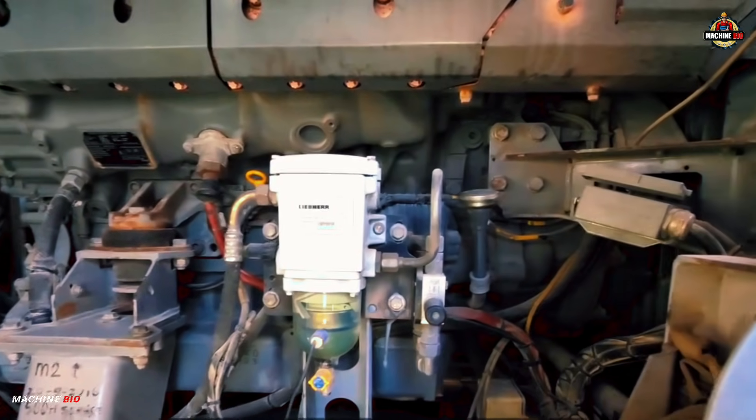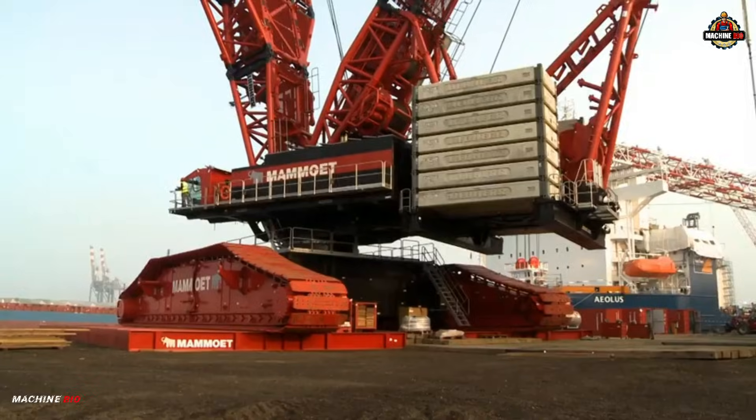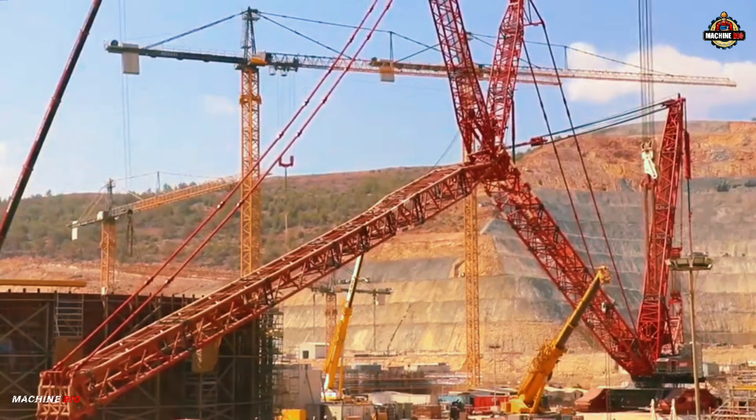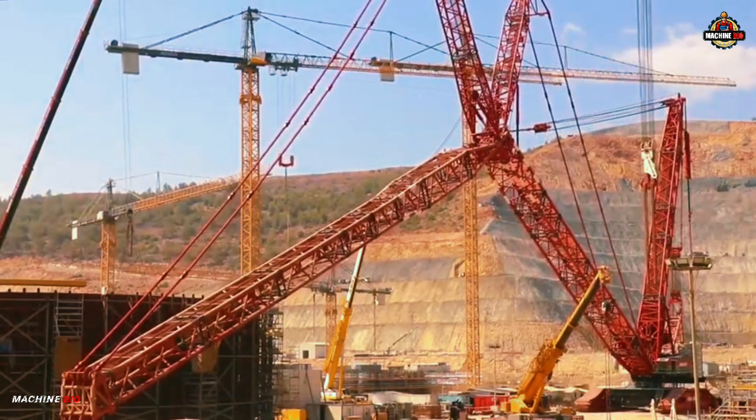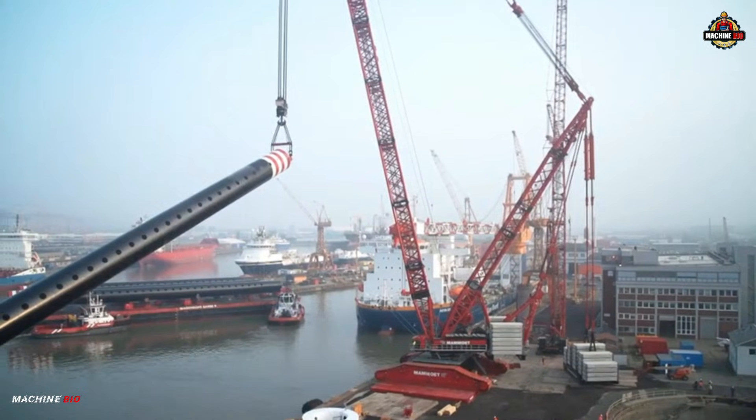Powering the beast are two Liebherr eight-cylinder turbo-diesel engines, producing a combined 1,360 horsepower. The crane features redundant drive units, making it virtually fail-safe. If a winch drive fails, it can even be changed under load.